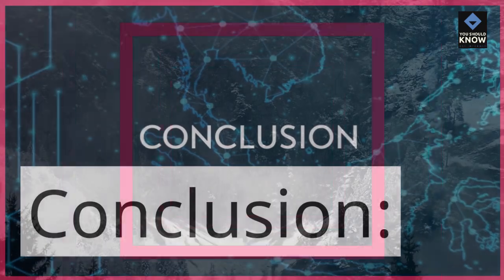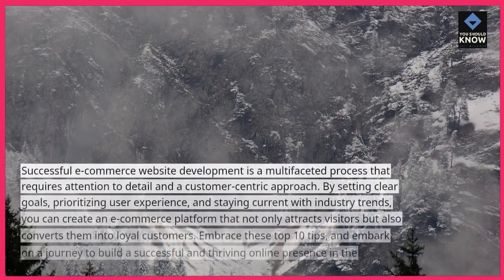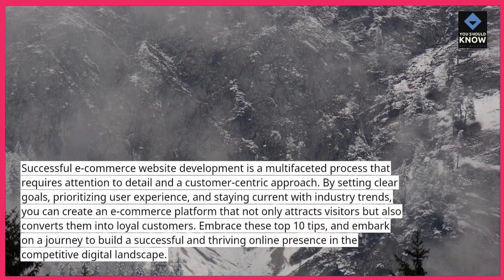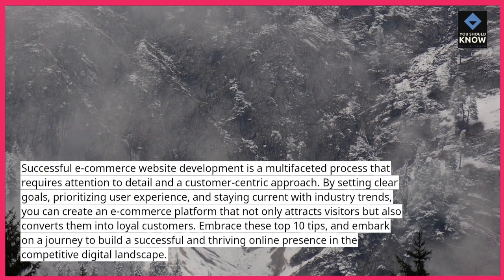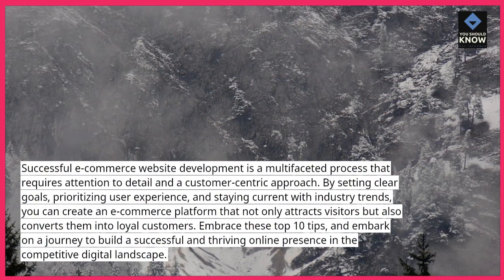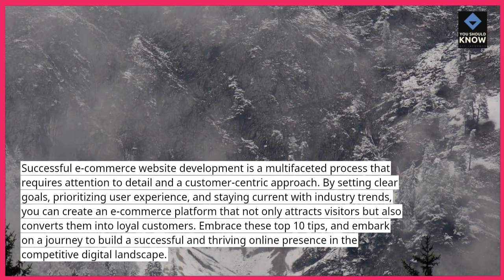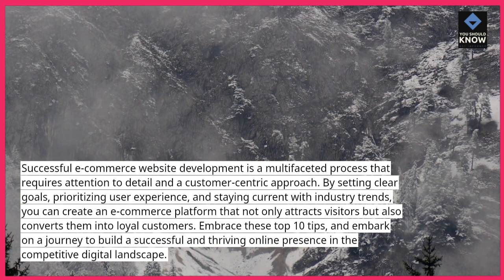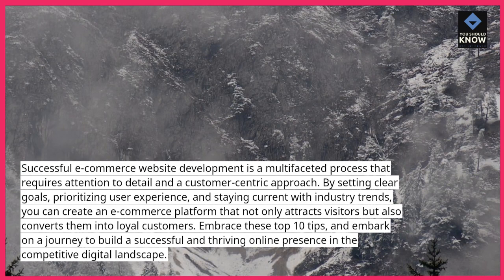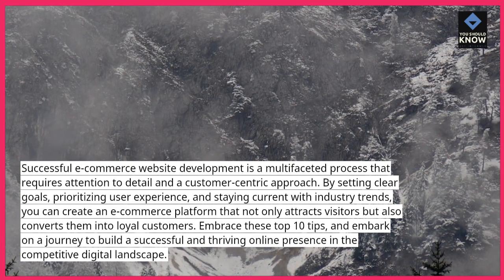Successful e-commerce website development is a multifaceted process that requires attention to detail and a customer-centric approach. By setting clear goals, prioritizing user experience, and staying current with industry trends, you can create an e-commerce platform that not only attracts visitors but also converts them into loyal customers. Embrace these top 10 tips, and embark on a journey to build a successful and thriving online presence in the competitive digital landscape.